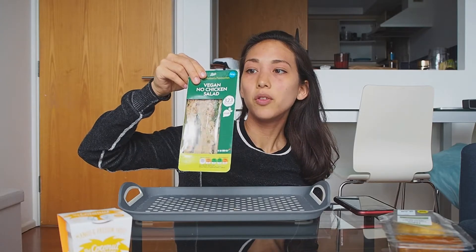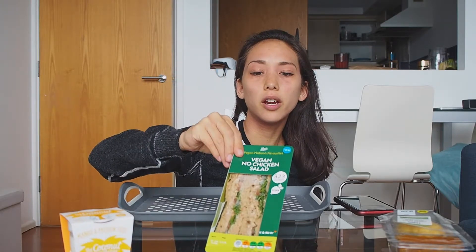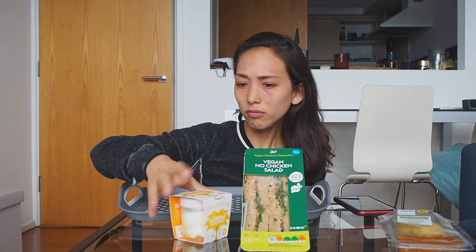And lastly, we have the Boots meal deal. This is the vegan no chicken salad. For Boots you can get a main and a side. I chose to get the Coconut Collaborative mango and passion fruit — kind of like a pudding thing. And a drink.